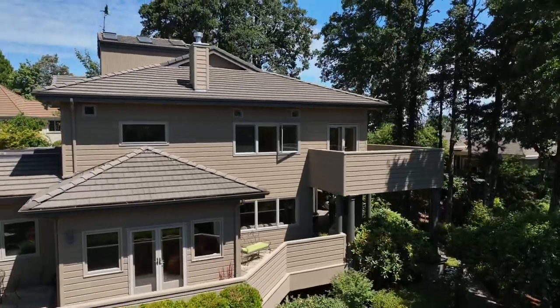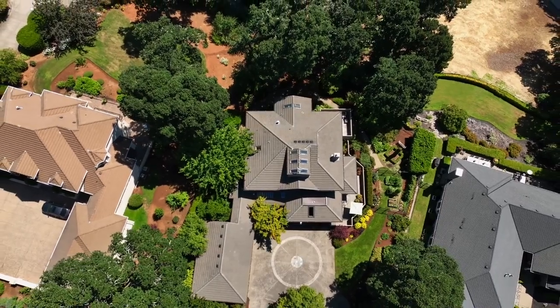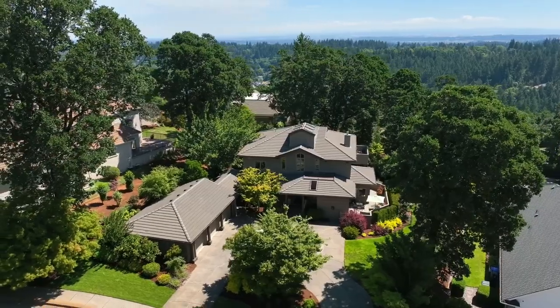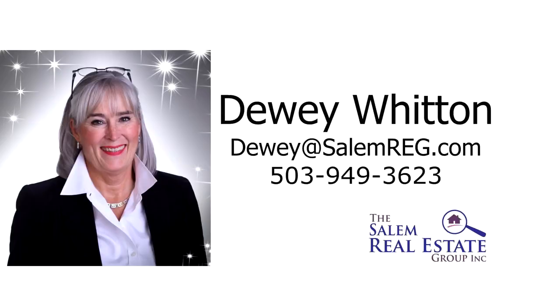A remarkable home in an amazing South Salem neighborhood — it's all here, ready for you to call home. For more information or to schedule your own personal tour, please contact Dewey Witton with the Salem Real Estate Group at 503-949-3623.